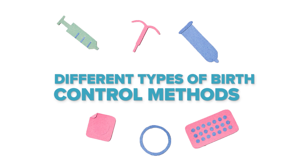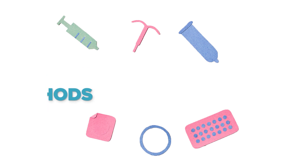Hi everyone, welcome back to our channel. Today we're going to talk about different types of birth control methods and options that are available. I'm Dr. Christina Hammer with Vibrancy VIP Med Clinic. Let's dive on in.